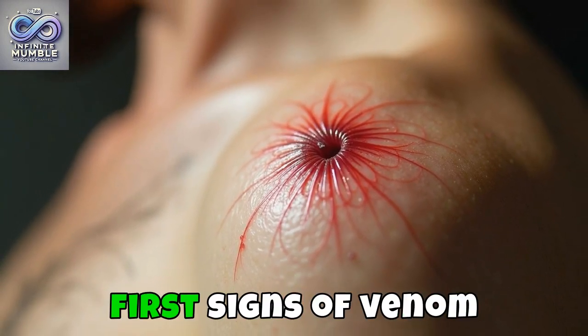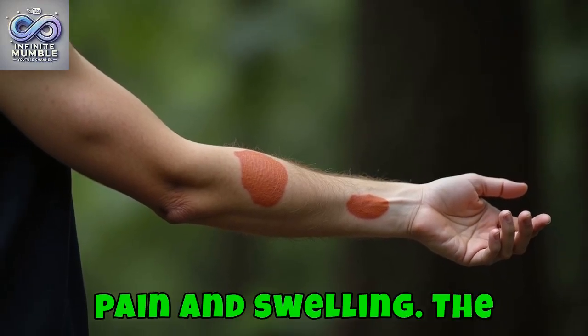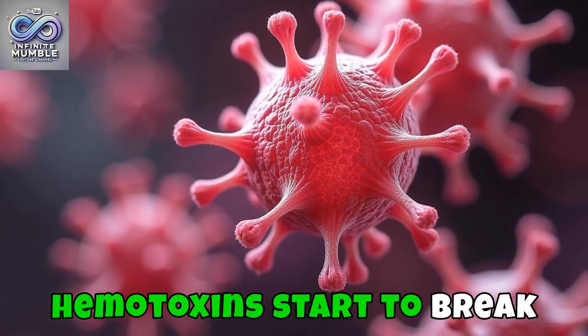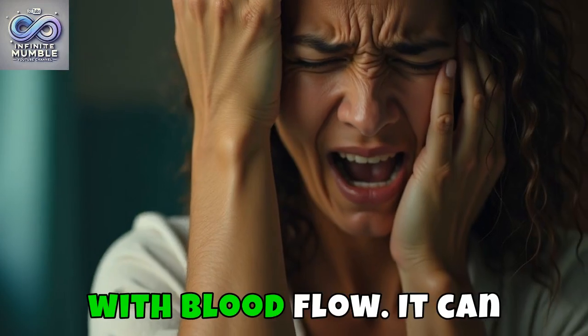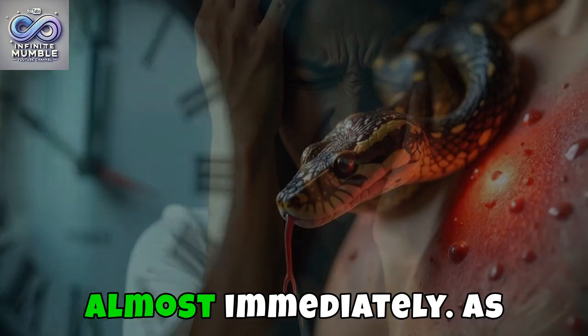Upon being bitten, the first signs of venom injection might be local pain and swelling. The area around the bite might become bruised or discoloured as the hemotoxins start to break down tissue or interfere with blood flow. It can be quite painful, and these symptoms may appear almost immediately.